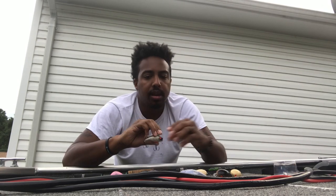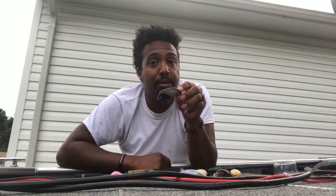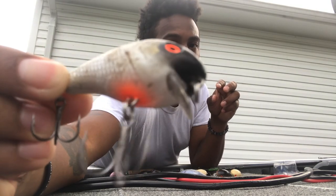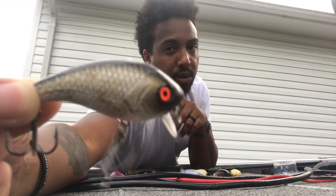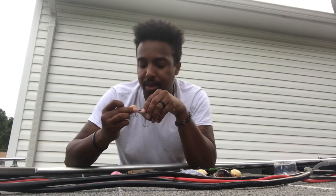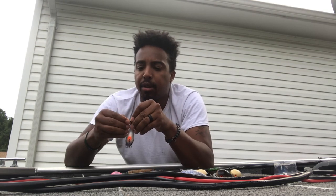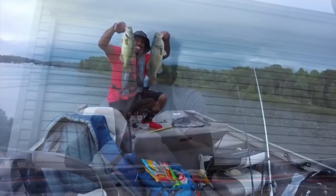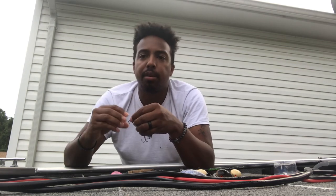I ran it barely under the surface and got a five-fish limit in 30 minutes. Mind you, I lost a couple of those fish, which sucked. But that little orange-on-the-bottom pattern — I'd cast over, get bit, cast again, get bit again, fish after fish after fish. I'll link the video below so you guys can see the clips of it in action.